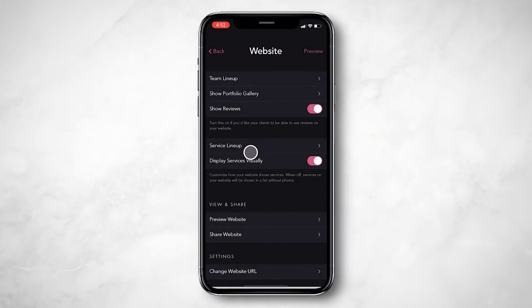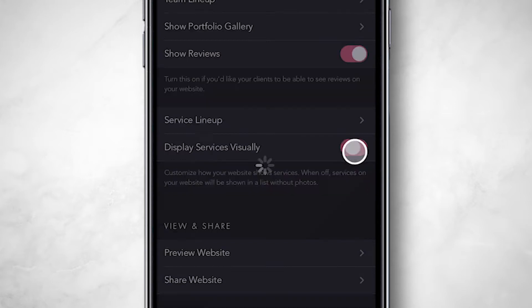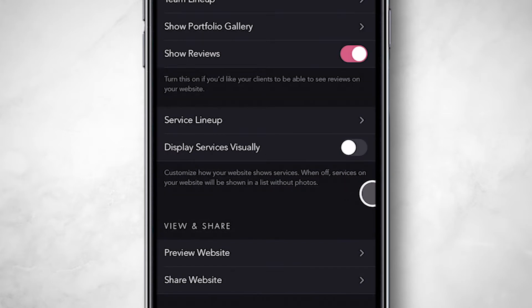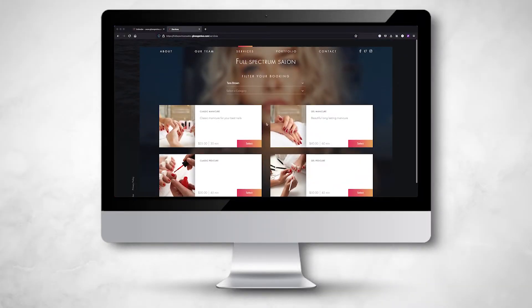You can customize how your services are shown on the site through the Display My Services Visually setting. If you turn this toggle off, your services will be shown on your website in a list view without images. When Display My Services Visually is on, your service images will be shown on your website. This is a beautiful way to showcase your work.